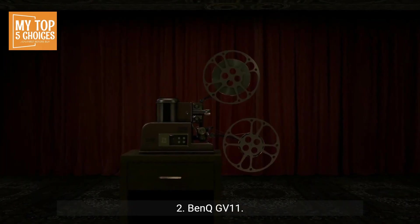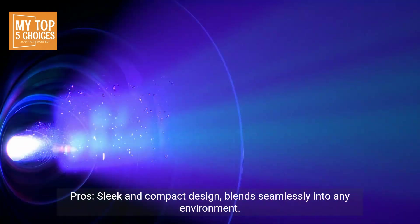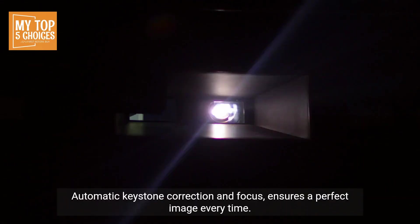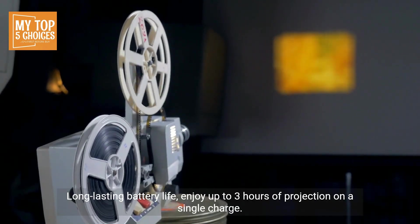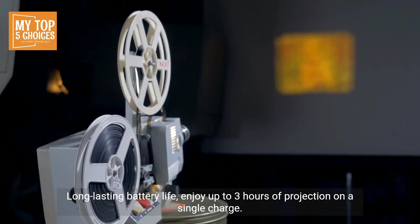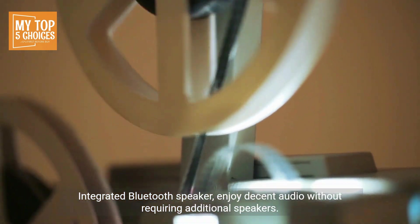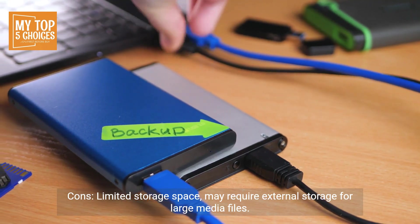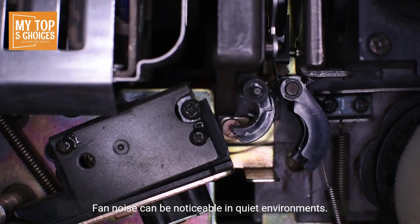Two, BenQ GV11. Pros: sleek and compact design blends seamlessly into any environment. True 720p resolution delivers sharp and detailed images. Automatic keystone correction and focus ensures a perfect image every time. Long-lasting battery life — enjoy up to three hours of projection on a single charge. Integrated Bluetooth speaker — enjoy decent audio without requiring additional speakers. Cons: limited storage space may require external storage for large media files. Fan noise can be noticeable in quiet environments.